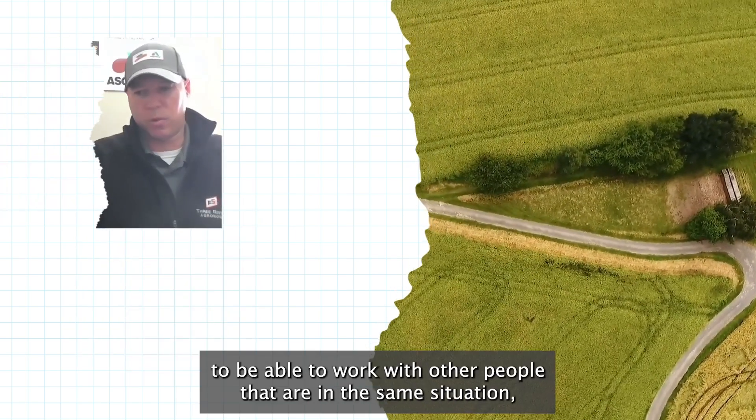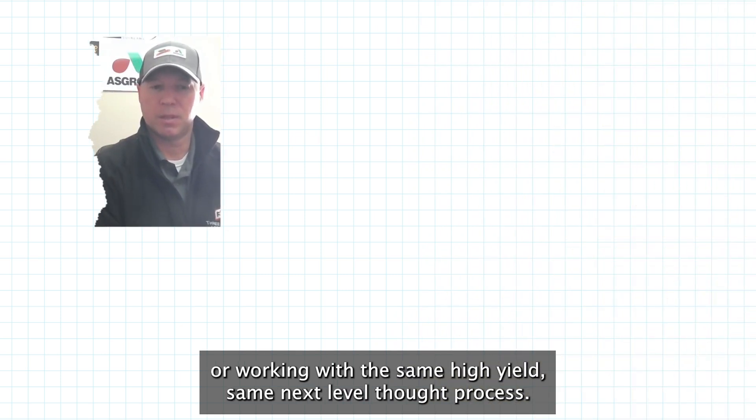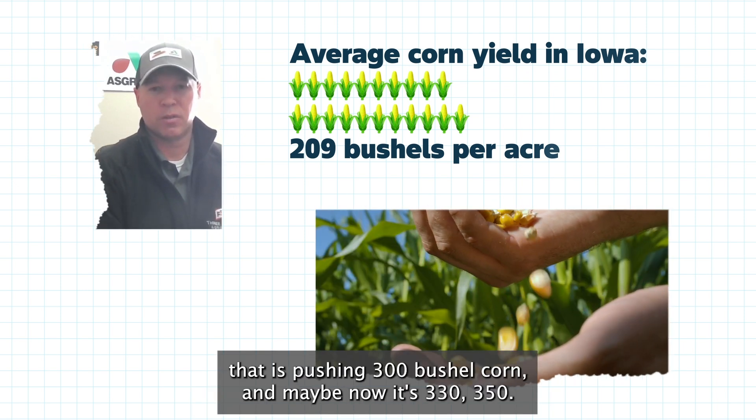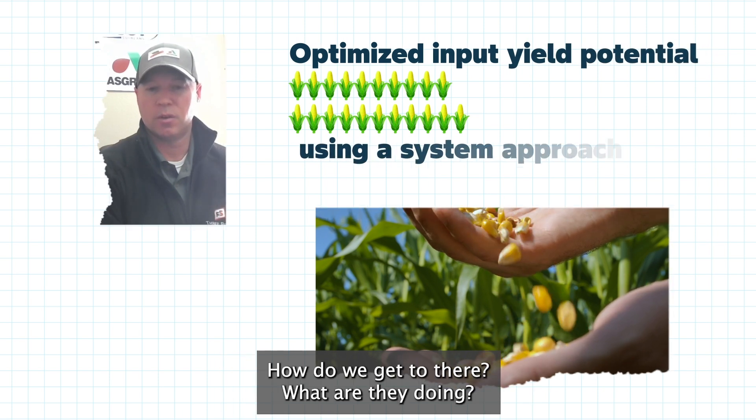It's pretty cool to be able to work with other people that are in the same situation, working with the same high yield, same next level thought process. I think iron sharpens iron, so if you're working with a grower that is pushing 300 bushel corn and maybe now it's 330, 350 — how do we get there? What are they doing?